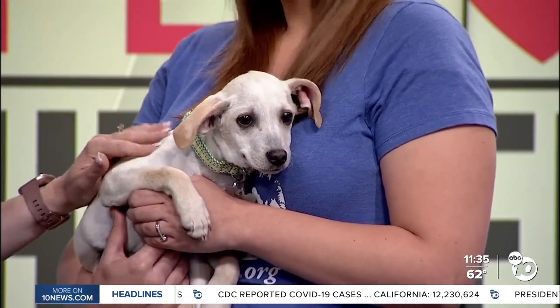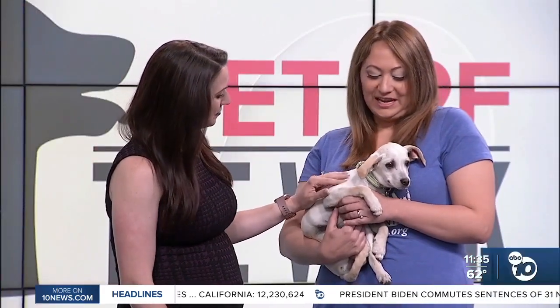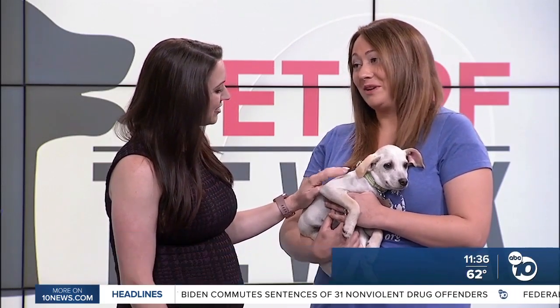She came in with siblings, so there's more than one available of these cuties. This cuteness is times five — she came in a literal litter of five. She's got her four siblings and they're all absolutely precious and ready for their homes.